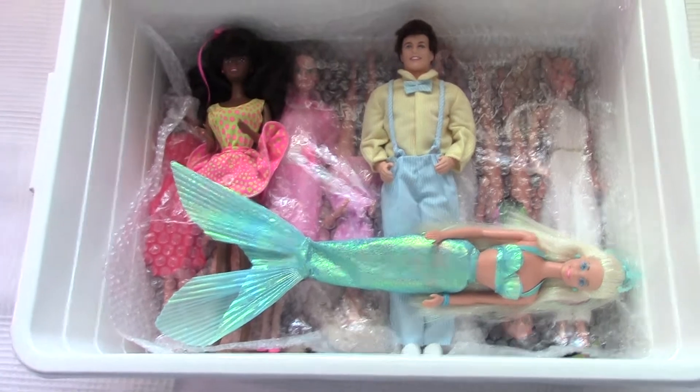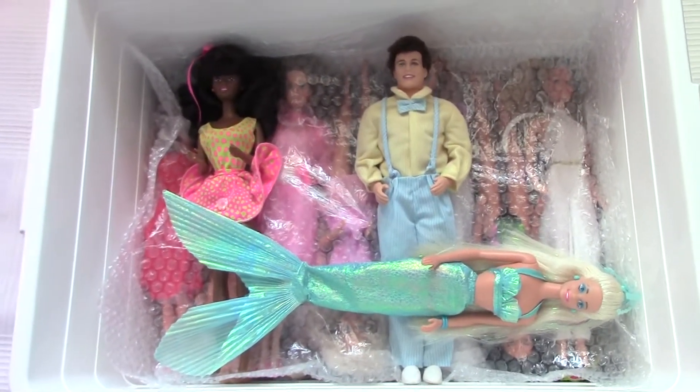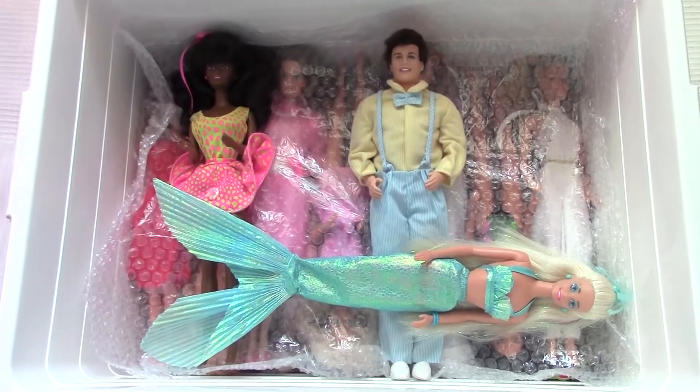Since I need more money for the precious dolls, which are more expensive, I have to select. I'm going to start with all of these and we will see what I'll keep and what will have to go.